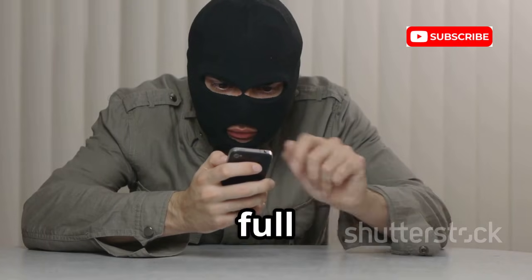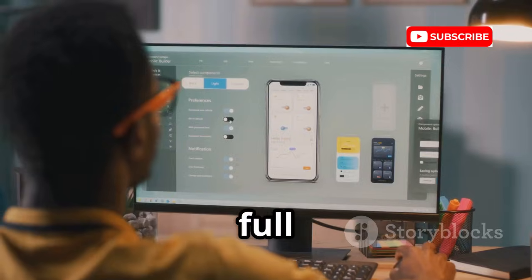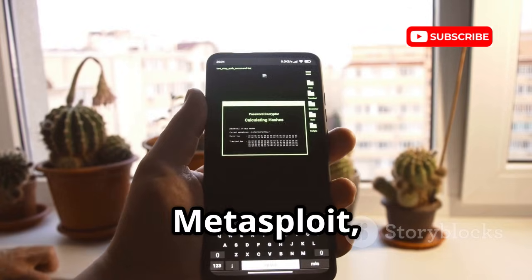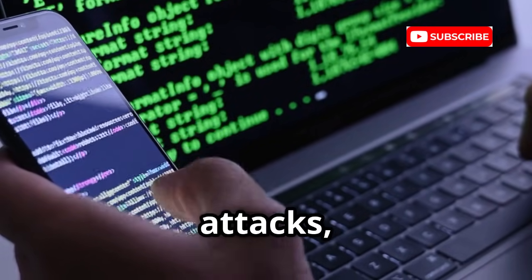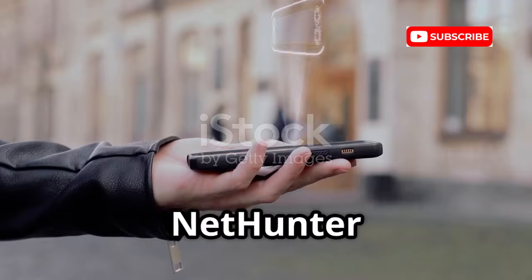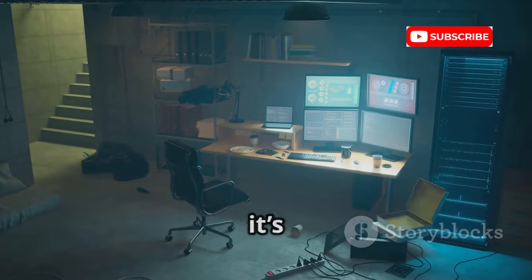Now let's level up with a full mobile pentesting OS: Kali NetHunter, the mobile version of Kali Linux. It's a full penetration testing platform running alongside Android. Access hundreds of tools — Metasploit, Wireshark, Aircrack-NG, and more. Unique features include Wi-Fi frame injection, HID keyboard attacks, and bad USB exploits. You can even run a full desktop environment by connecting your phone to a screen. NetHunter is for advanced users and requires a compatible device. It's the ultimate portable pentesting workstation — your phone can now rival a dedicated hacking laptop.